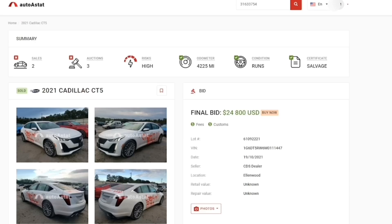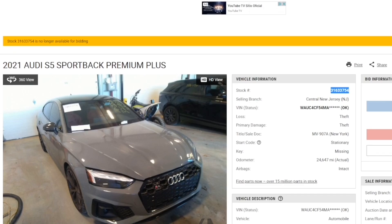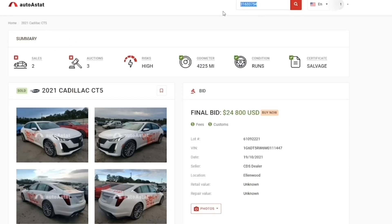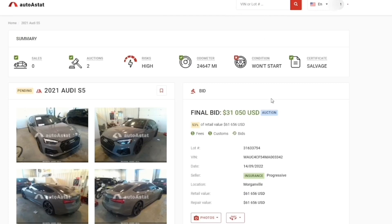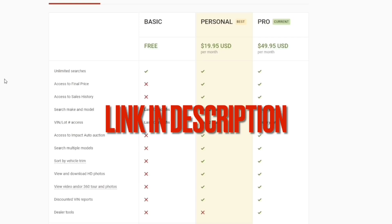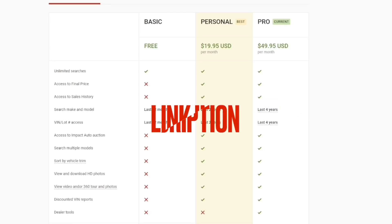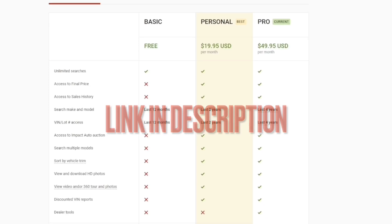If you're interested, my link is in the description below — make sure you sign up with my referral link. This website works for both Copart and IAA. All you do is copy the lot number or VIN, paste it at the top, and there you go. There is a monthly subscription — I personally use the Pro package at $49.95, but there's also a Personal package at $19.95. The Personal package covers cars in the last two years, and the Pro covers four years. I tell you, it is really worth it.